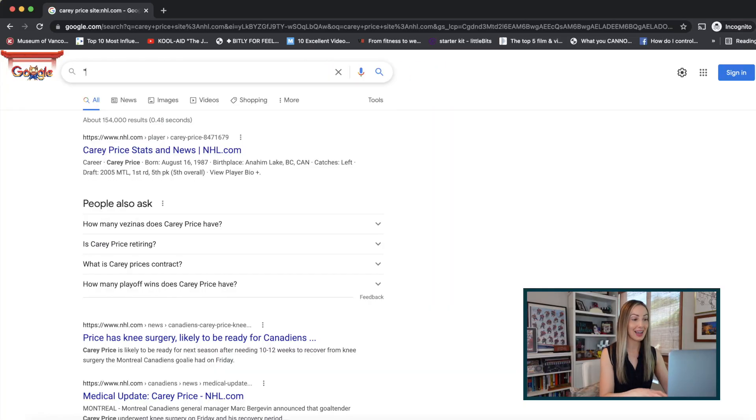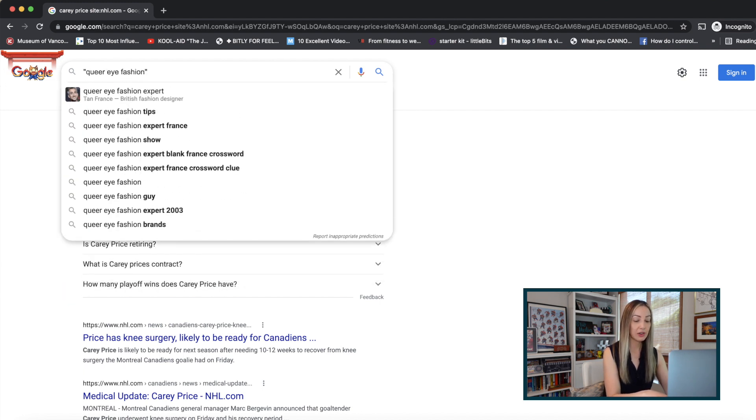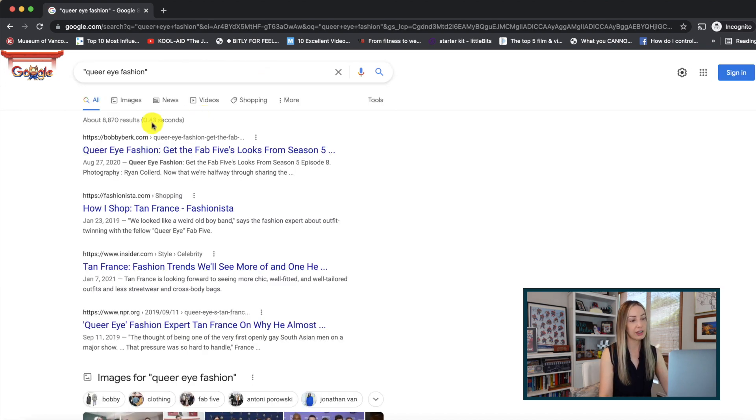Google search tip number two: use quotation marks. This is really handy if you're searching for something specific or a specific string of words or phrase. By adding a quotation mark, followed by your search query, and ending with another quotation mark, you're telling Google to search for that specific phrase in that exact order. For example, there's a difference between searching Queer Eye Fashion in quotes versus just Queer Eye Fashion, which would pull up results containing those three words in any order. The first search result is literally the phrase as typed.